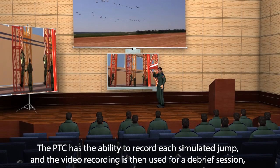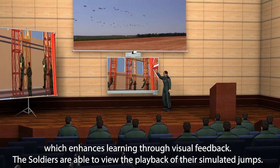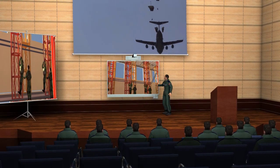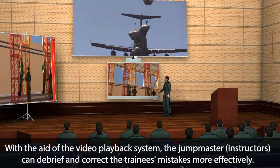The PTC has the ability to record each simulated jump, and the video recording is then used for a debrief session, which enhances learning through visual feedback. Soldiers are able to view the playback of their simulated jumps. With the aid of the video playback system, the jump master and instructors can debrief and correct the trainees' mistakes more effectively.